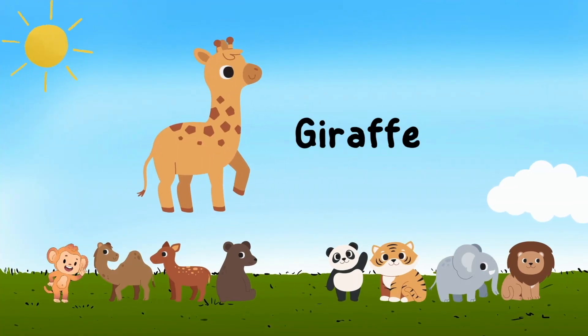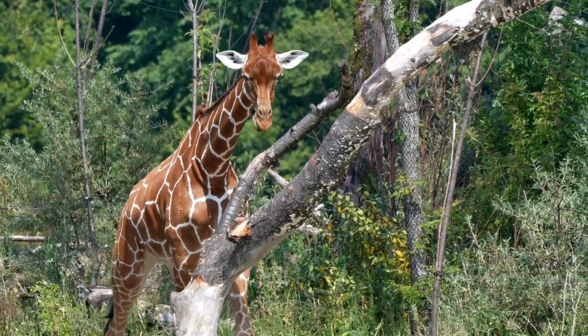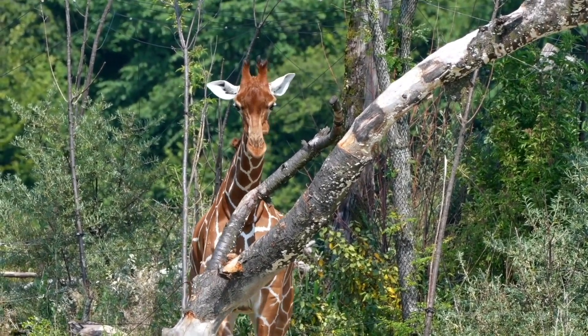Giraffe — g i r a f f e — giraffe. Wow, this giraffe has a long neck and tiny horns.